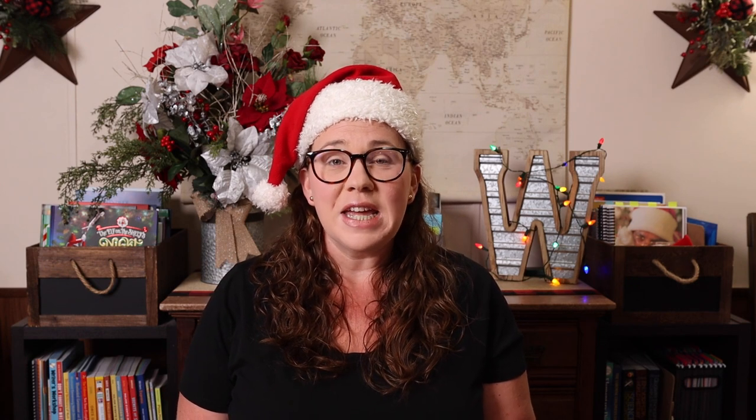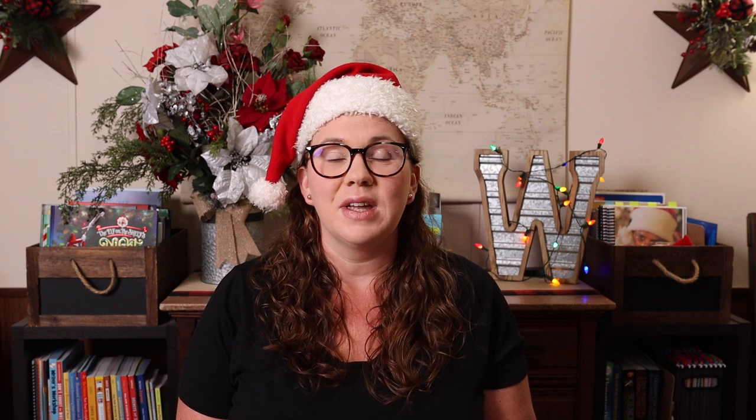Between the two of us we have pretty much all ages and just about all things covered. So when you get done watching the gift guide here, make sure you hop on over to her channel and watch her gift guide as well, because between the two of us you are going to find something that is perfect for your kid.